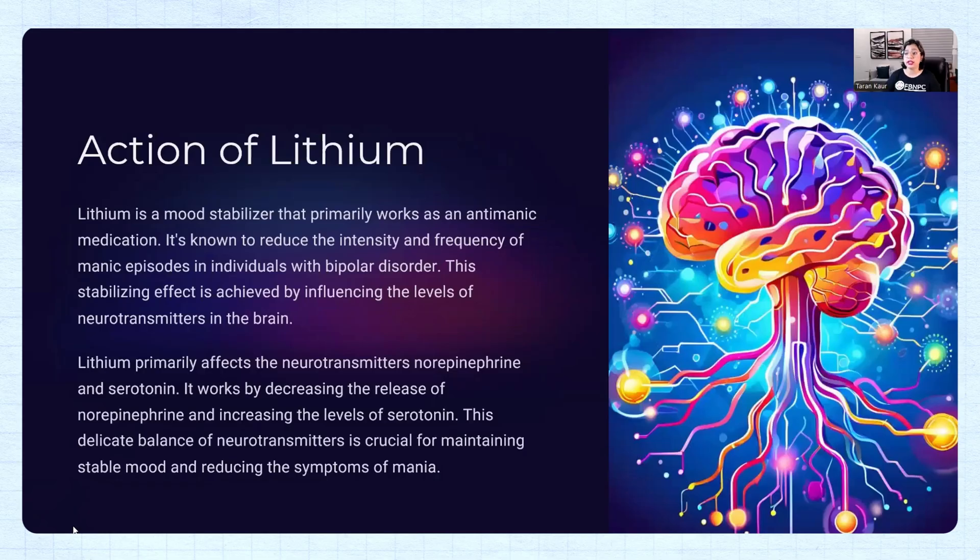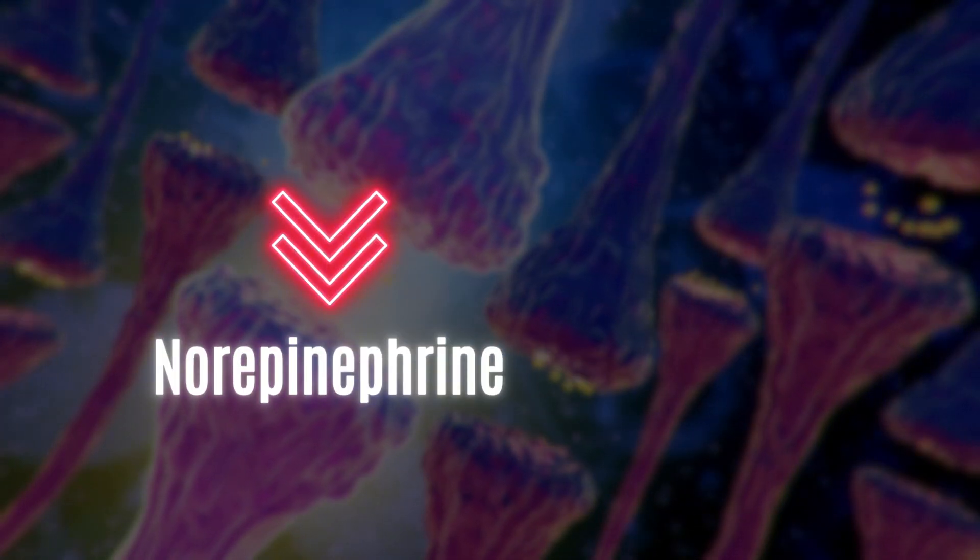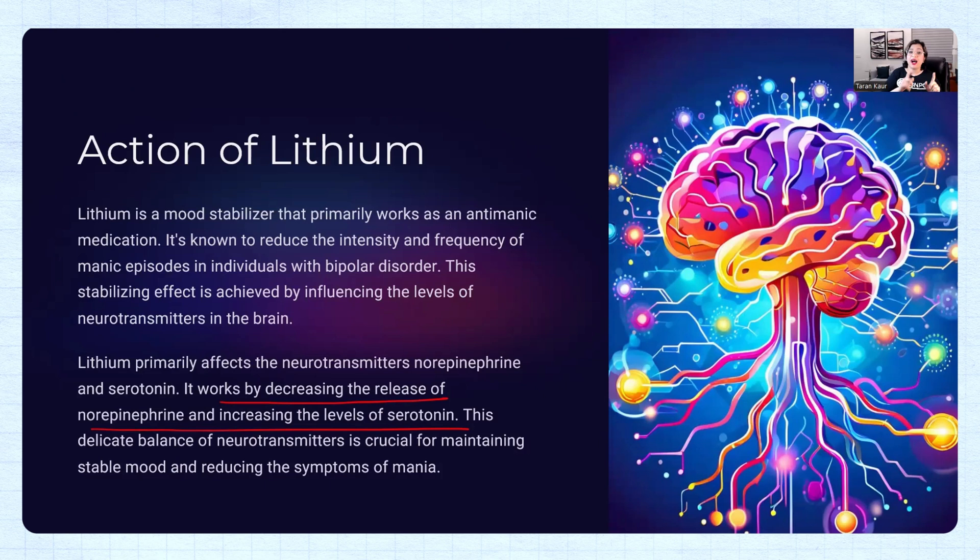Now let's talk about the action of lithium. Lithium is a mood stabilizer — primarily an anti-manic medication — used to reduce the intensity and frequency of manic episodes. Lithium works by decreasing the release of norepinephrine and increasing the levels of serotonin. Serotonin is a happy neurotransmitter, and noradrenaline is associated with the fight-or-flight response.